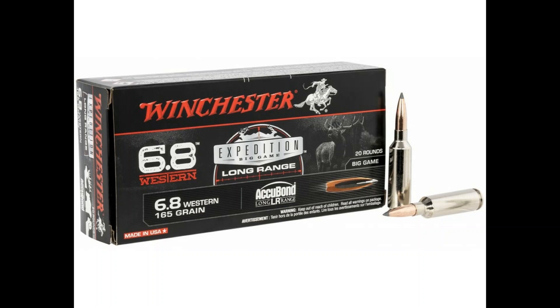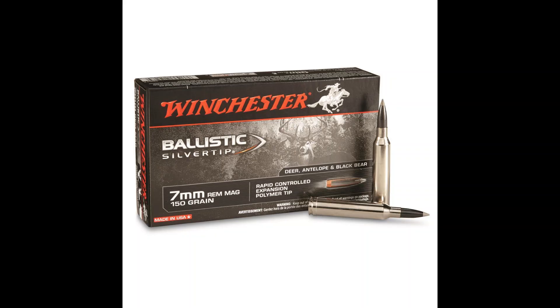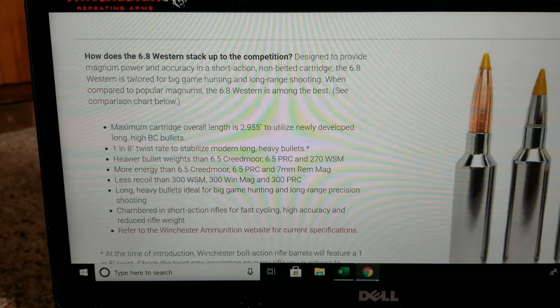Welcome back. In this video, we're going to do a comparison video. We're going to compare the new 6.8 Western to the 7mm Remington Magnum. If you guys enjoy this video, please like and subscribe. Let's see how they compare to each other.